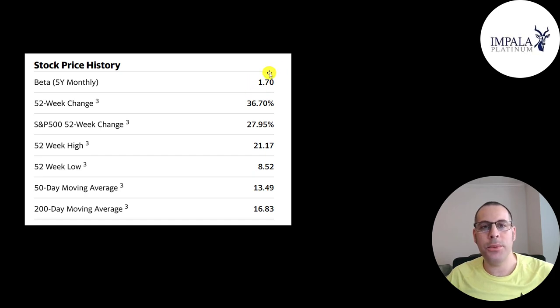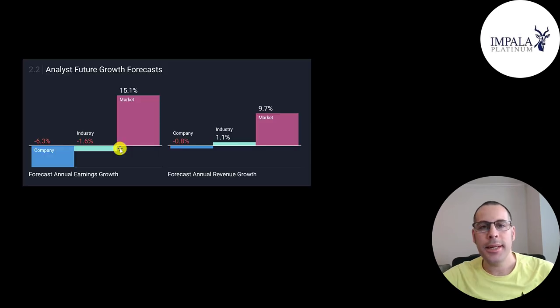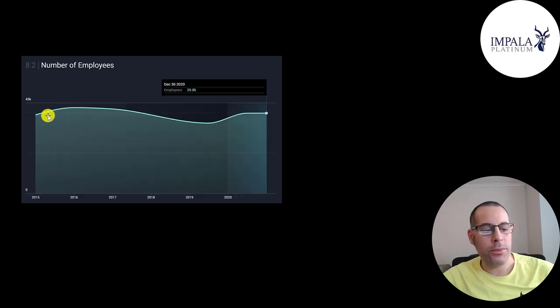The beta is 1.7, so the stock moves a little less than two times the market. It's gone up 37% in the past 52 weeks, which is really good for commodity stocks, and if you add the dividend in, it's well over 50%, while the S&P went up only 28%. The 52-week low was $9 and the high was $21, and the stock is trading below its 50-day and 200-day moving average. Only about 200,000 shares are traded each day, with 671 million of the 813 million shares outstanding on float, and under 1% held by institutions. Analysts are projecting revenue to decrease 1% and net income to decrease 6%, and the company has maintained roughly the same employee count since 2015.